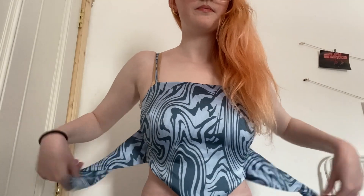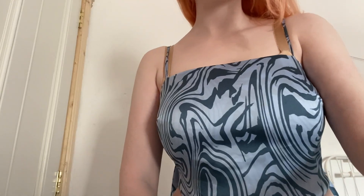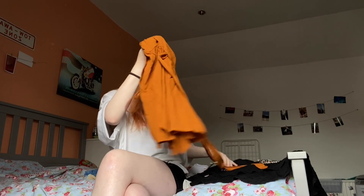Next is this little top from Stradivarius — I bought it when I was shopping in Madrid. ASOS carries Stradivarius and they have their own website too. I love it, it's so cute, but it is a small so it's quite tight around my boobs. I love that the back has a tie but also has a shirt bit that covers your bra, so I can still wear a bra with it. Super cute with jeans and heels or sneakers.